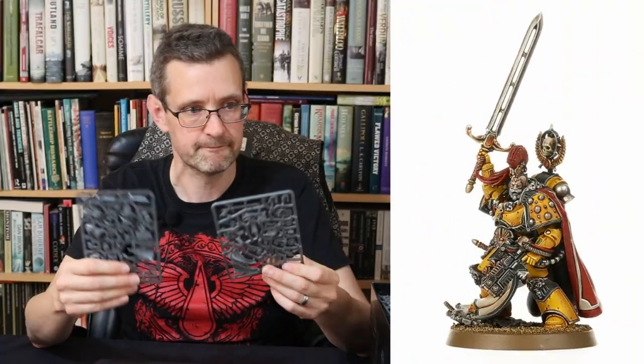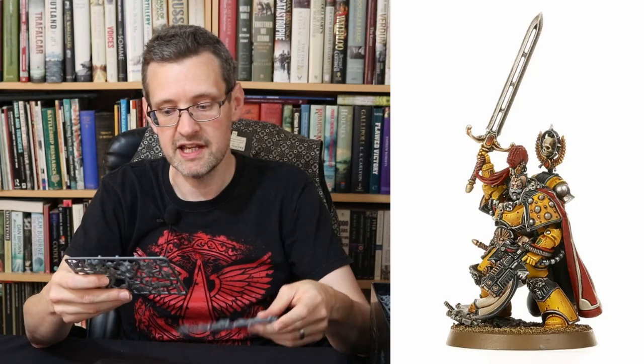I haven't read the Legion rulebooks yet, but I think you buy a Praetor and then you can give it upgrades — you can make your Praetor into a librarian or give him a speciality. That's how it used to work in the previous version of 30k. Both these models are really nice, but they are monopose, which is not one of my favourite things. They are quite distinctive and characterful though.